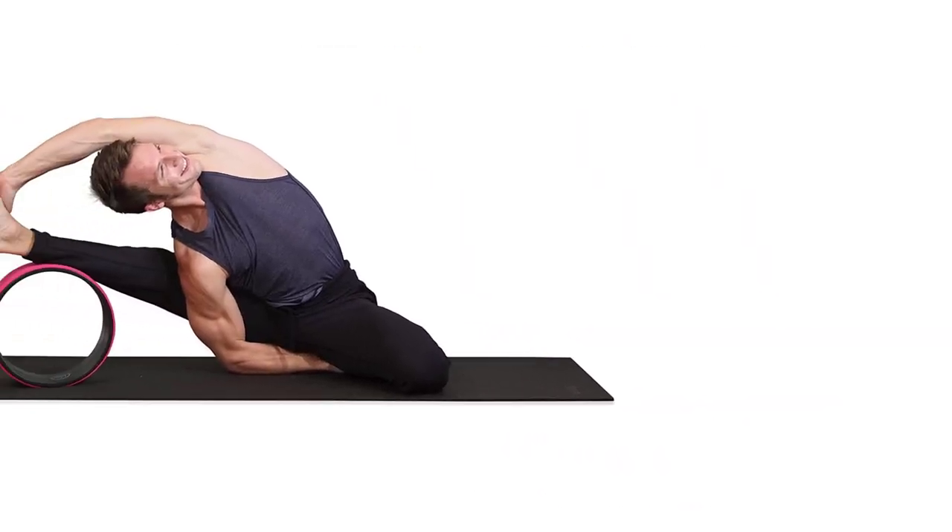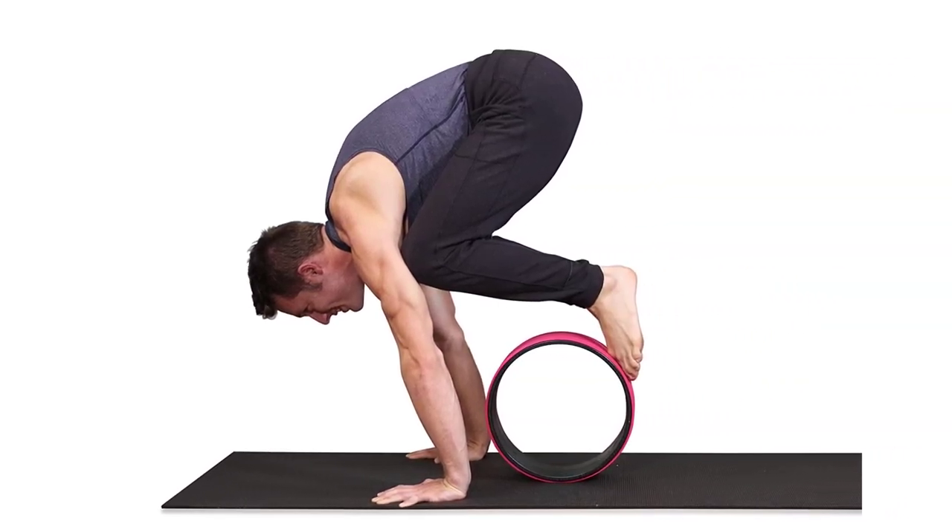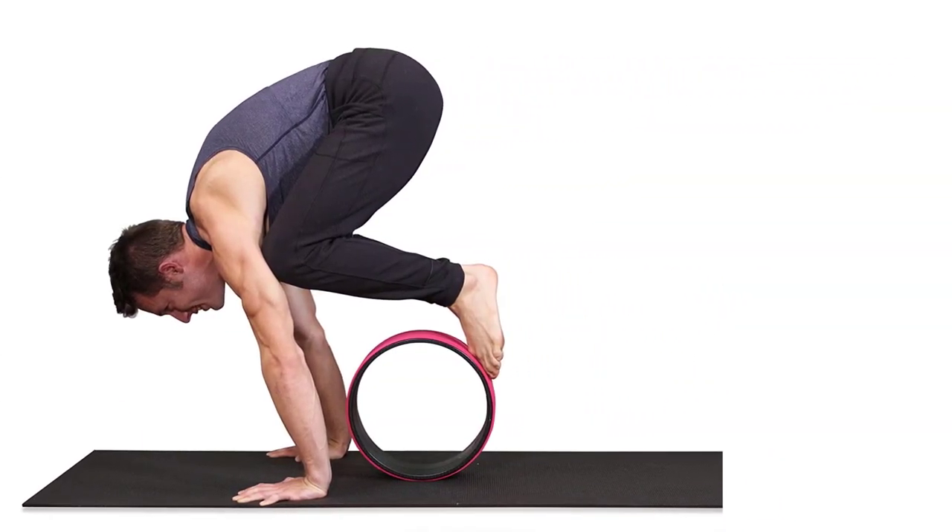Pros: comes in several fun styles; extra-thick TPE cushion on the outside; can support up to 500 pounds; 100% satisfaction guarantee — can be returned if you're not completely happy; eco-friendly materials.